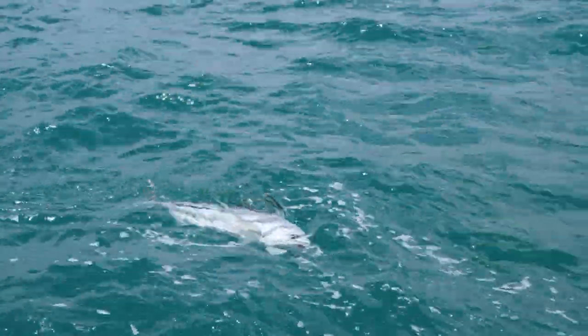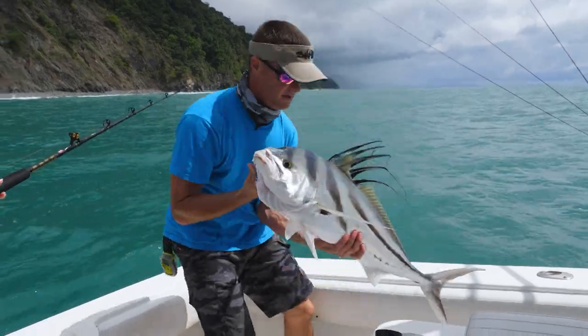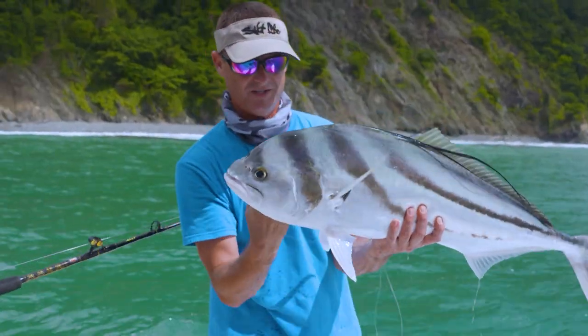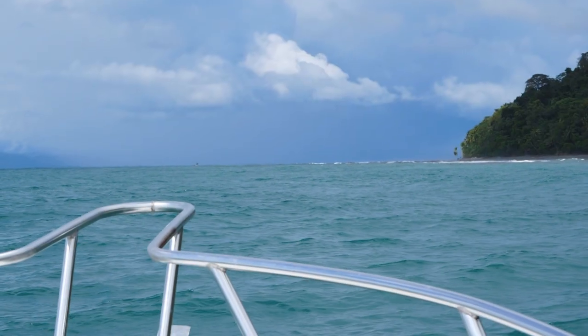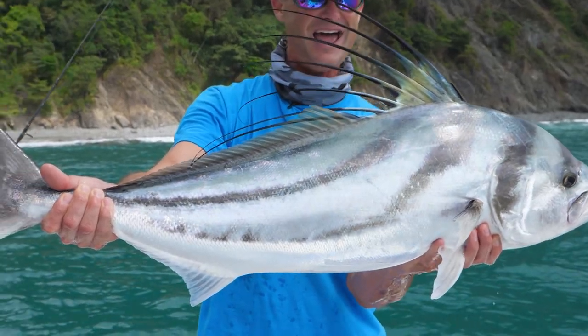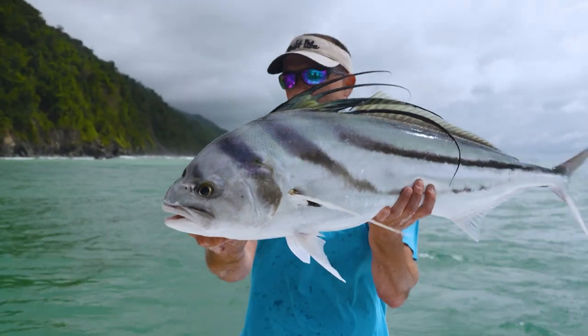Look at that fish! Holy cow! Got him! He's going crazy — I want to support that fish's body so he doesn't hurt himself. They're neat-looking. They're tough. Everything about a rooster fish is cool. They're really not any good to eat, but that doesn't matter, because they're so cool in so many other aspects. And there's our Costa Rican rooster fish we were after!